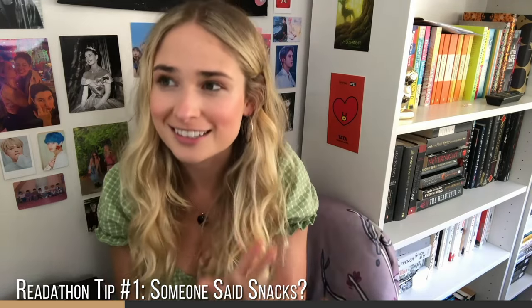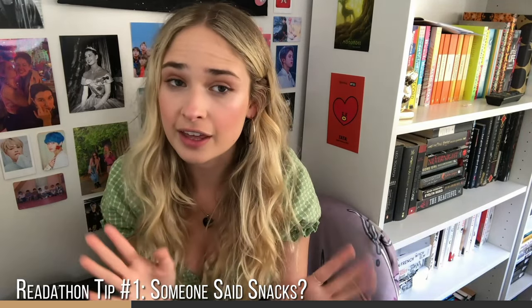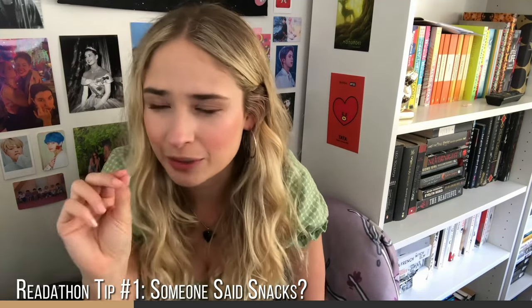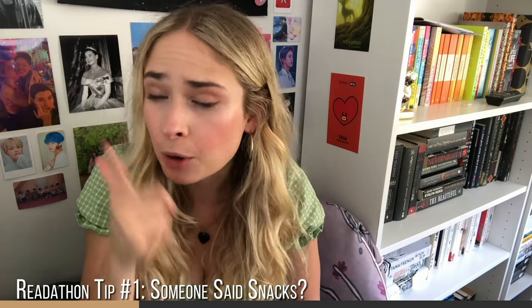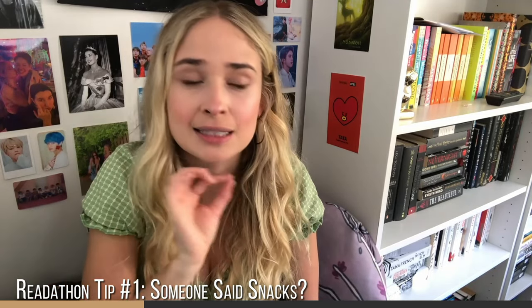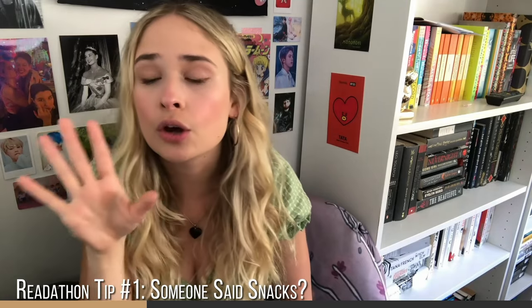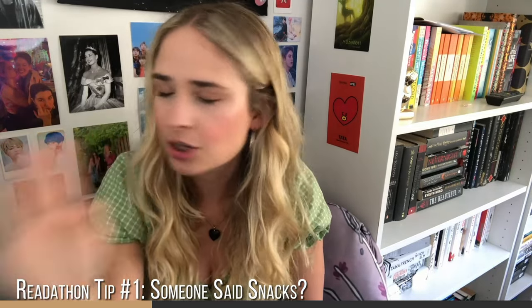Some of my personal favorite snacks are coffee — that's just a staple when it comes to staying up late and reading as much as you can — microwave popcorn, chocolate (specifically cream eggs), and also some chopped fruit like chopped apple or chopped orange. So refreshing! If you have these, I guarantee you'll have an amazing 24-hour readathon.